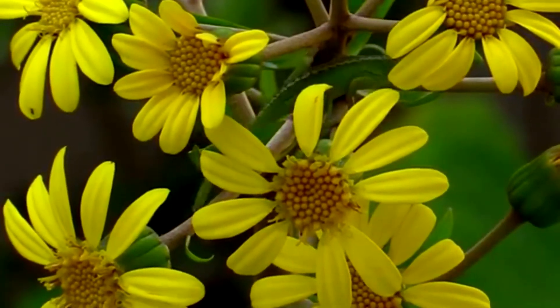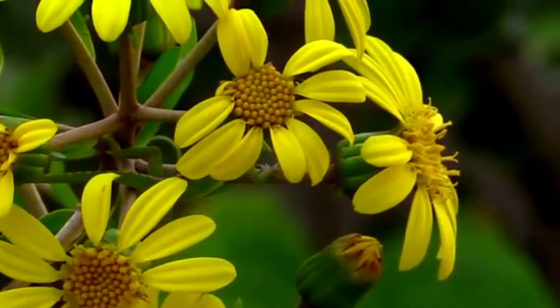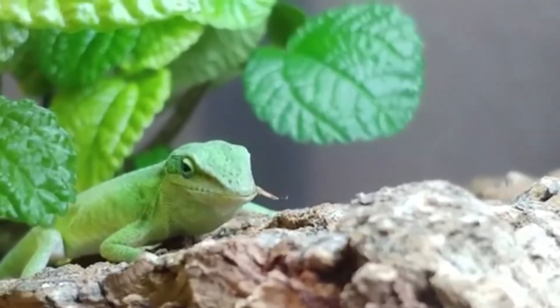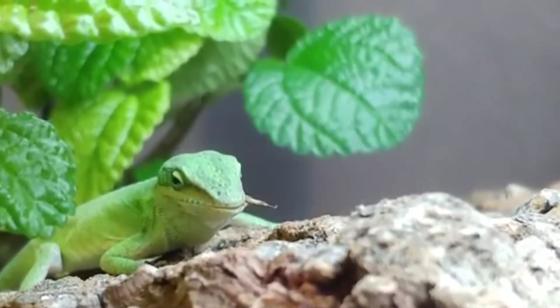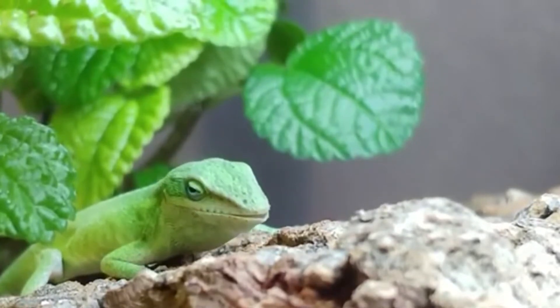The throat of males has a dewlap, which is a pink or red flap of skin. The eyes of the green anole can move separately and independently of one another. The green anole has a large tail, slender body, and a short pointed head.